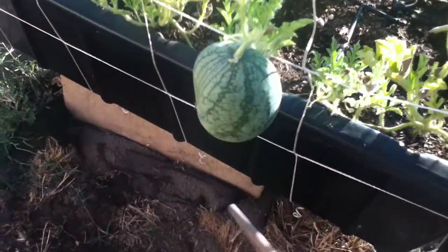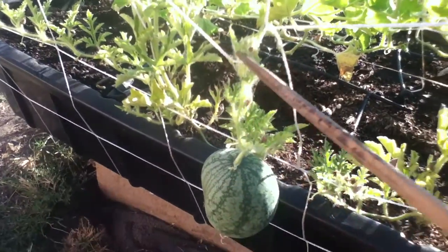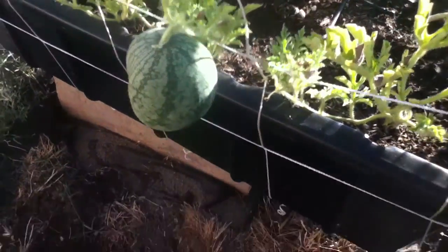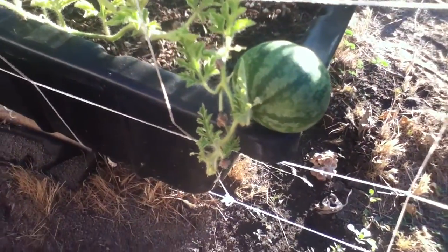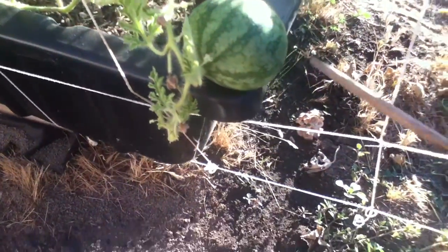Here we have my sugar baby watermelon just hanging around — see, get it? Hanging around! And right next to it we have my other sugar baby watermelon, just kicking it back. We'll see what happens with those. Hopefully they'll give me something good.